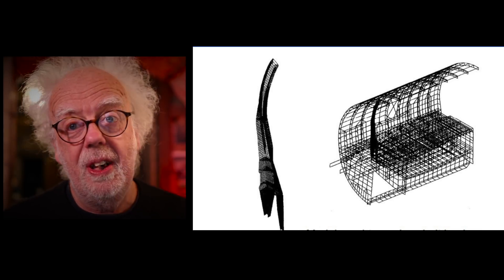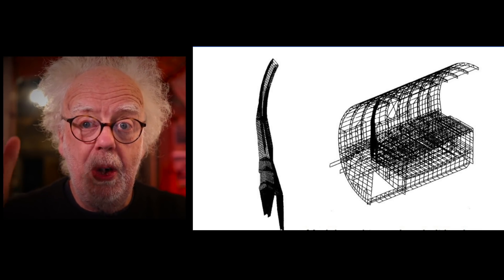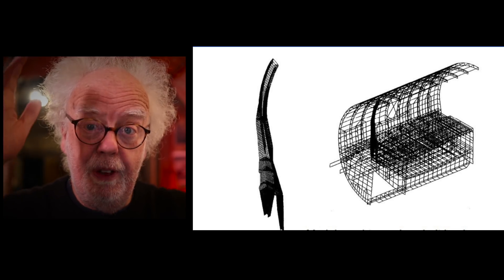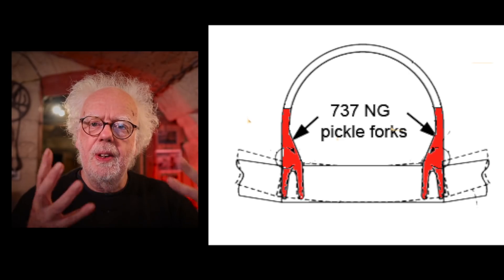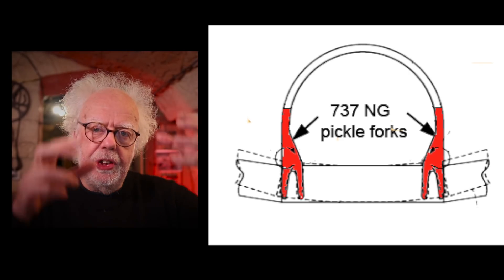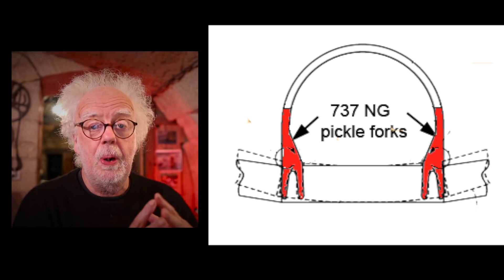Unfortunately this is not a laughing matter. The pickle fork is a major component that joins the fuselage to the wings of aircraft. On the Boeing 737 it's just behind the rear wing assembly and is a vital component.